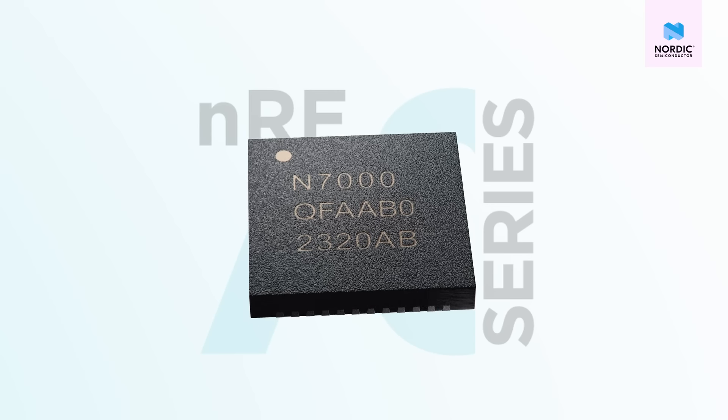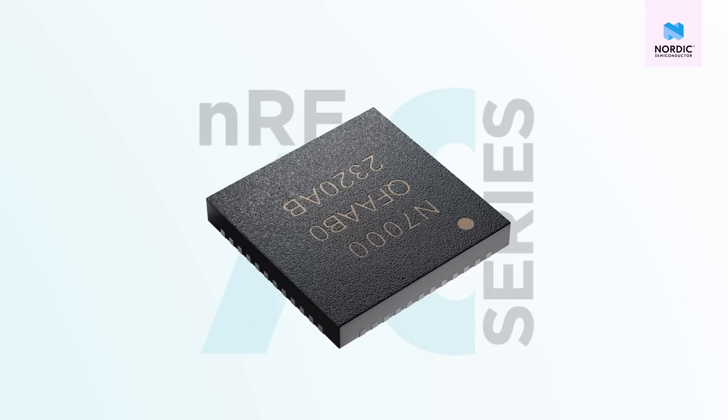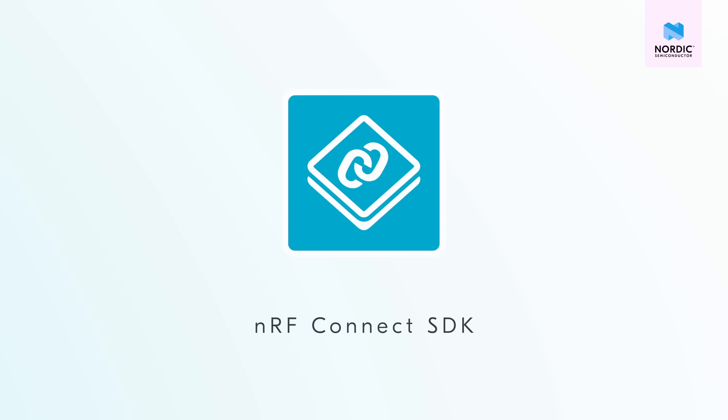In SSID-based Wi-Fi locationing, the only task the Wi-Fi chip must do is to scan for Wi-Fi networks. Our NF7000 is a very efficient and cost-effective Wi-Fi companion IC because it does only that — adding Wi-Fi scanning capabilities to a host processor like our NF91 series devices. And of course it is fully integrated into our nRF Connect SDK.